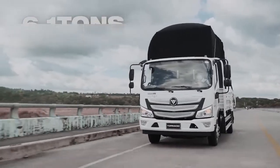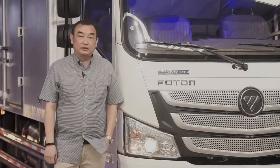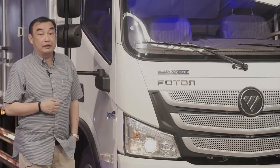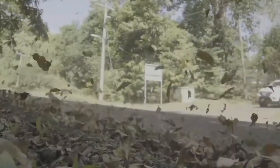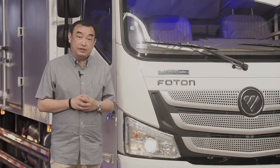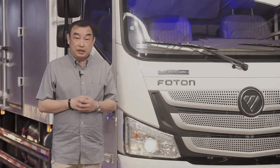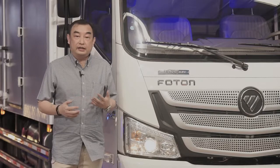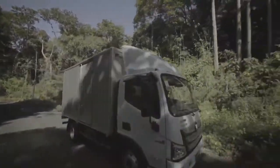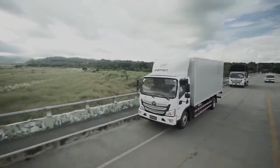It also carries one of the biggest payloads in its class. Among other features is its aluminum alloy fuel tank. It also has a 20,000 km PMS cycle compared to others which only have a 10,000 km interval, so in the long run it's less costly to maintain.